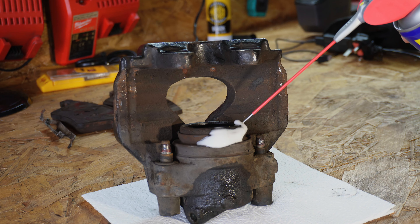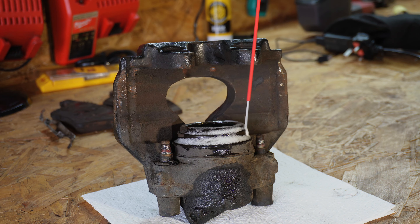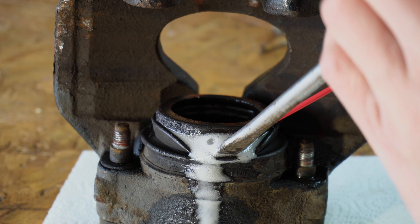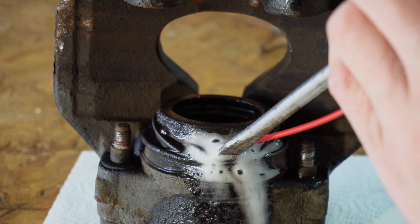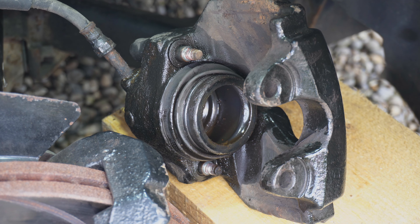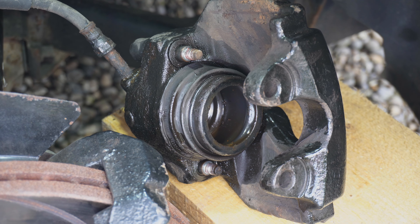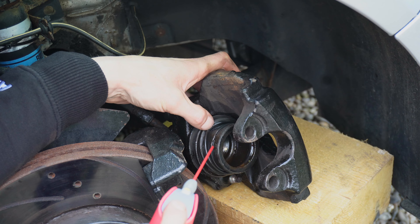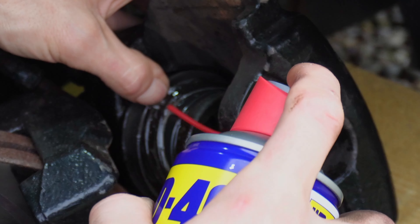We made a start by squirting WD-40 around the rubber seal and down the side of the piston to see if this would lubricate it enough to slide it in and out freely, fixing our problem. I then reinstated the caliper back on the van to press the pedal to push the piston out further, allowing us to have more access around it to get some WD-40 more deep-seated to hopefully loosen this thing up. With the caliper out fully, we can get a good douse of WD-40 right in there.